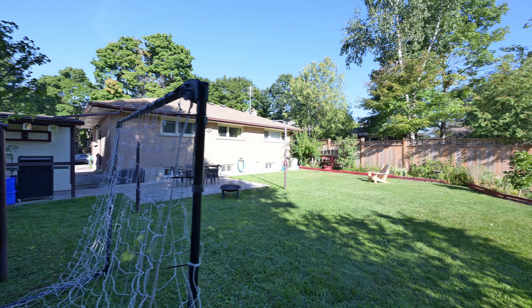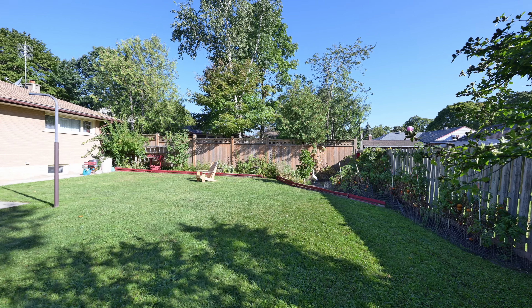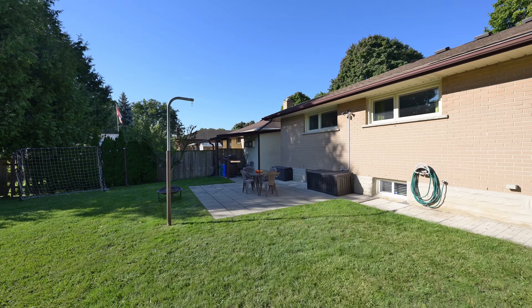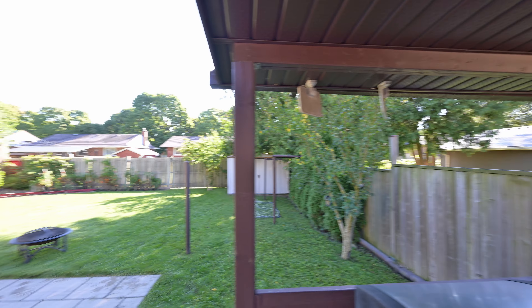Finally we have the sprawling backyard, a haven for outdoor enthusiasts, gardeners, or anyone seeking a peaceful escape. Plus the shed has an overhang for a barbecue area, meaning you can grill out here all year round.